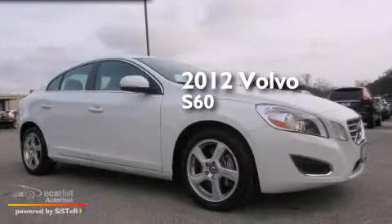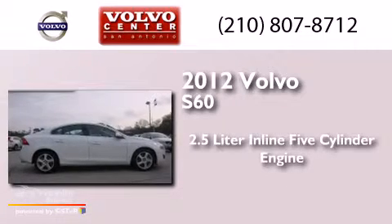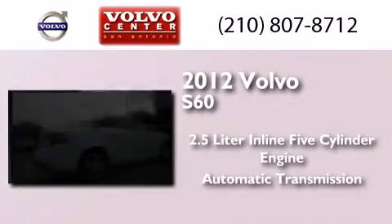This is a certified pre-owned 2012 Volvo S60. It features a 2.5-liter, 5-cylinder engine and an automatic transmission.